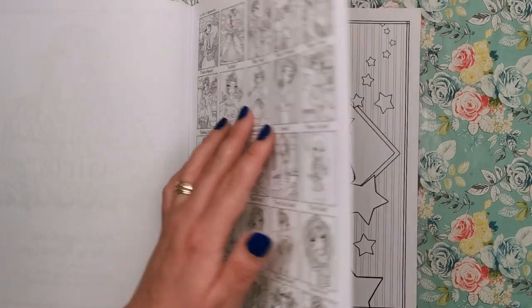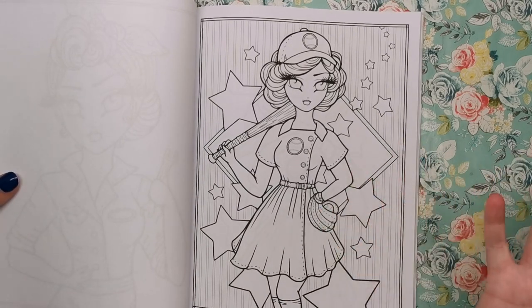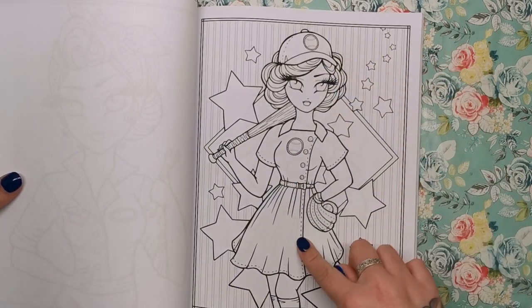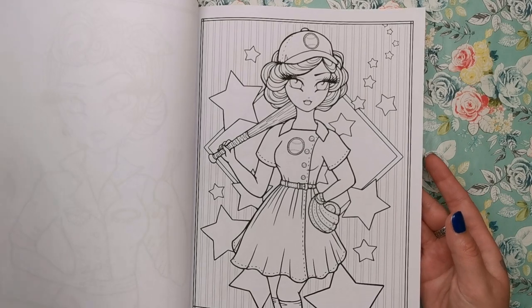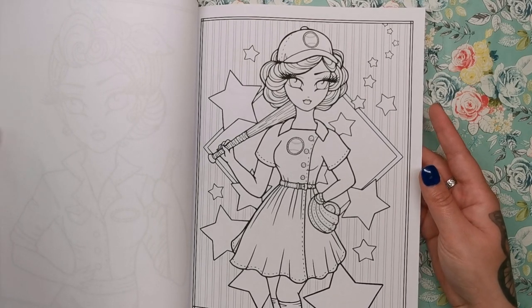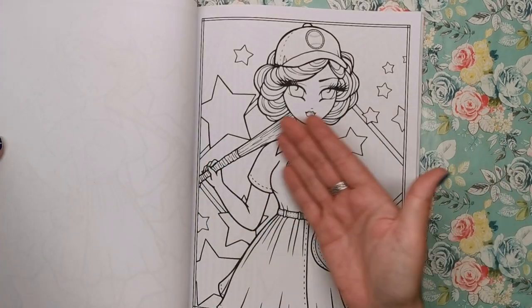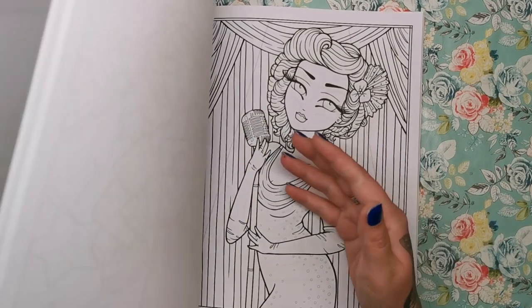This one is Baseball Betty — a female baseball player. Again a really really nice background with the stars and the diamond. Baseball isn't really a huge game over here; we have something similar called rounders that you play at school in PE, but baseball isn't really massive over here. Some of the detail has been taken out and it's cropped in a little bit more — I think you're getting the gist now of how it works.